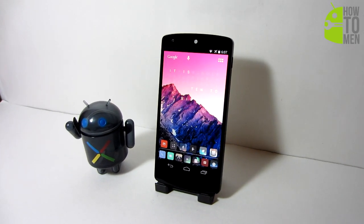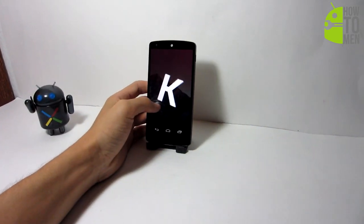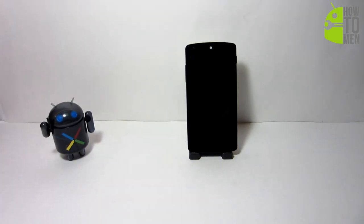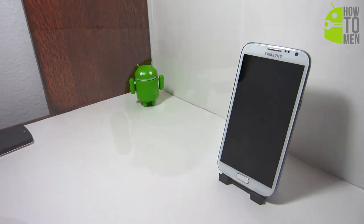Android powers hundreds of millions of mobile devices in more than 190 countries around the world. Android is continuously pushing the boundaries of hardware and software forward to bring new capabilities to users and developers. Every day more than 1 million new Android devices are activated worldwide.